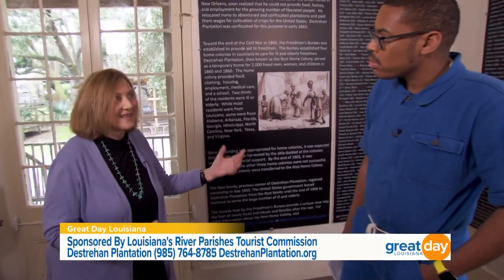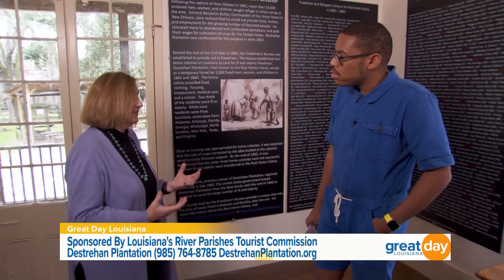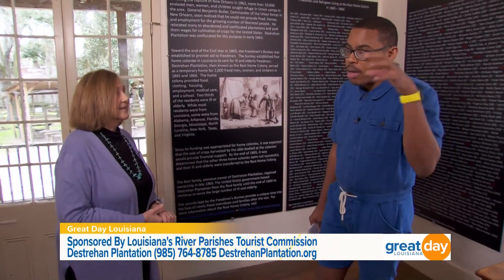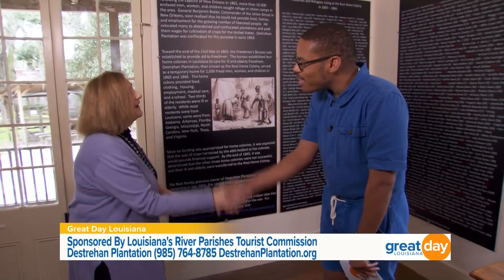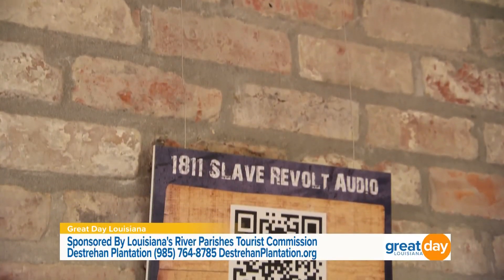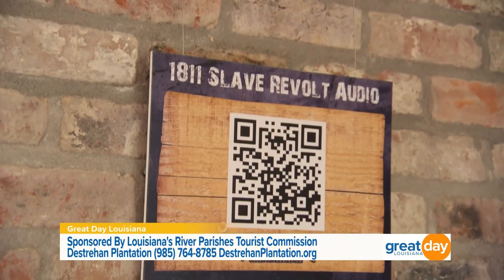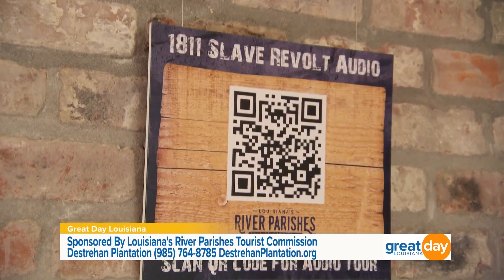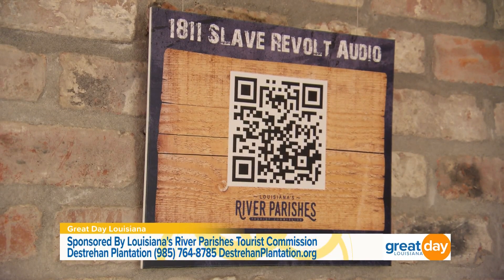We get quite a few people who want to see if anyone with their last name spent time here and learn about their ancestors. It's truly remarkable. Janice, thank you so much for joining me today. And if you want to learn more about the 1811 slave revolt, there is a QR code you can scan on the River Parishes Tourism Commission website — and actor Wendell Pierce is narrating it.